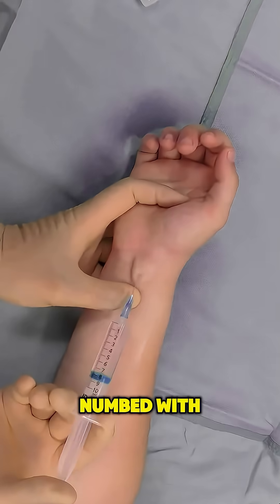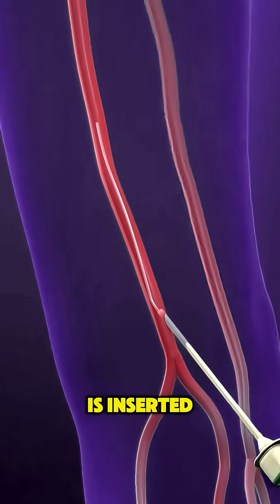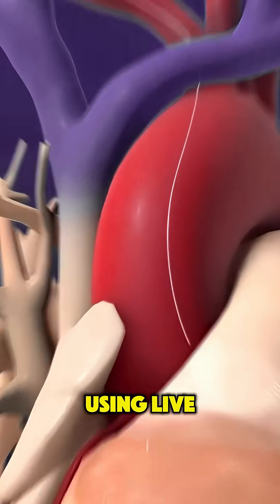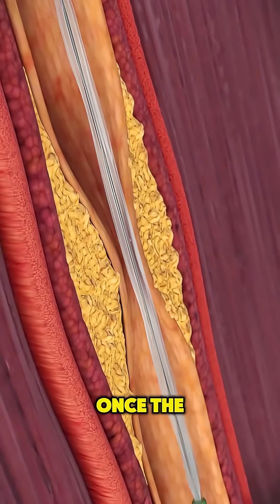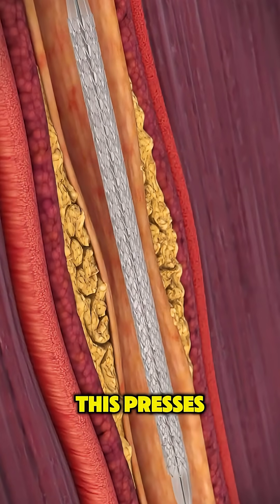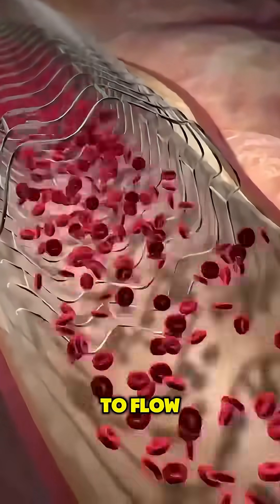First, the area is numbed with local anesthesia. Then a thin, flexible tube called a catheter is inserted into a blood vessel and carefully guided all the way to the heart using live X-ray imaging. Once the catheter reaches the blockage, a tiny balloon at its tip is inflated, pressing the built-up plaque against the artery walls, making room for blood to flow again.